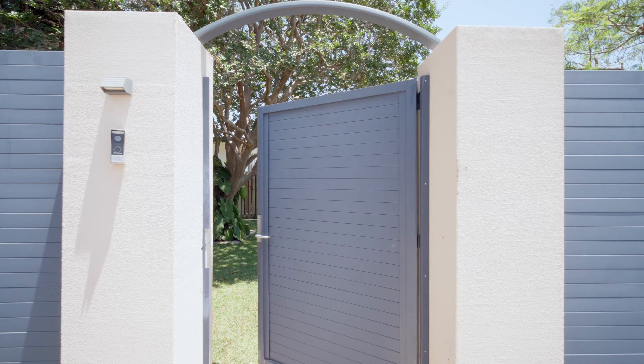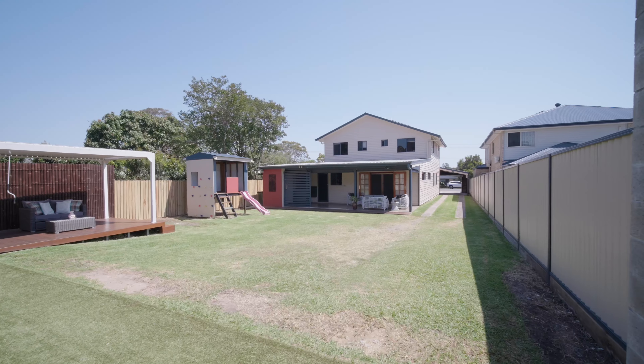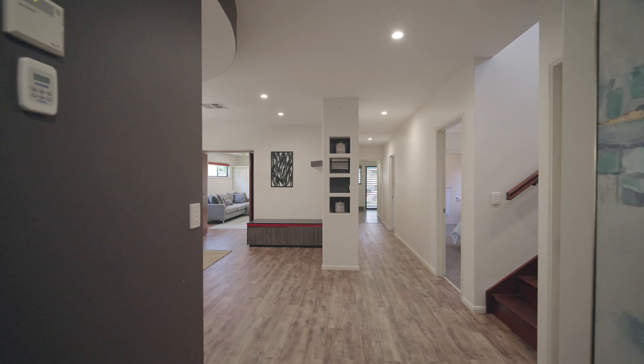You know, some homes just feel different. The property I'm about to show you is not just a house — it's the kind of place where life happens. It's where the weekends are spent on the deck with family, the kids run wild in the backyard, and friends stop by without needing an invite.